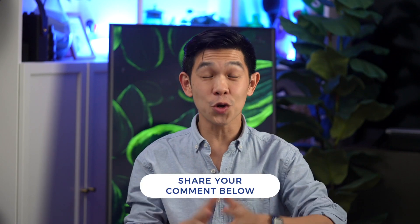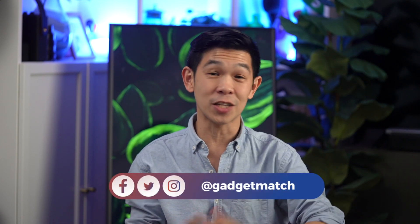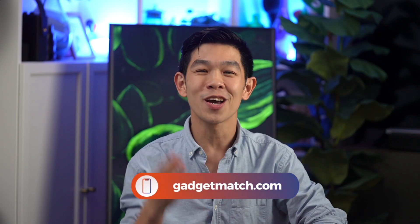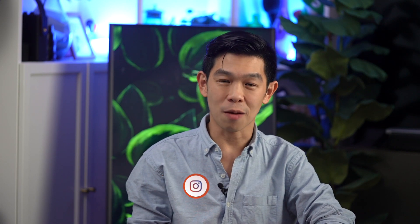What do you think of Google's new pricing strategy, and which of these 2020 models is your gadget match? Sound off in the comments section below, and make sure to subscribe to our YouTube channel. Hit that bell icon so that you get notified as soon as we post our Pixel 5 review. Follow me on social media for all the behind-the-scenes fun stuff, including some sample photos. And as always, make GadgetMatch.com your daily habit. Until the next video, I'm Michael Josh. Thanks for dropping by.